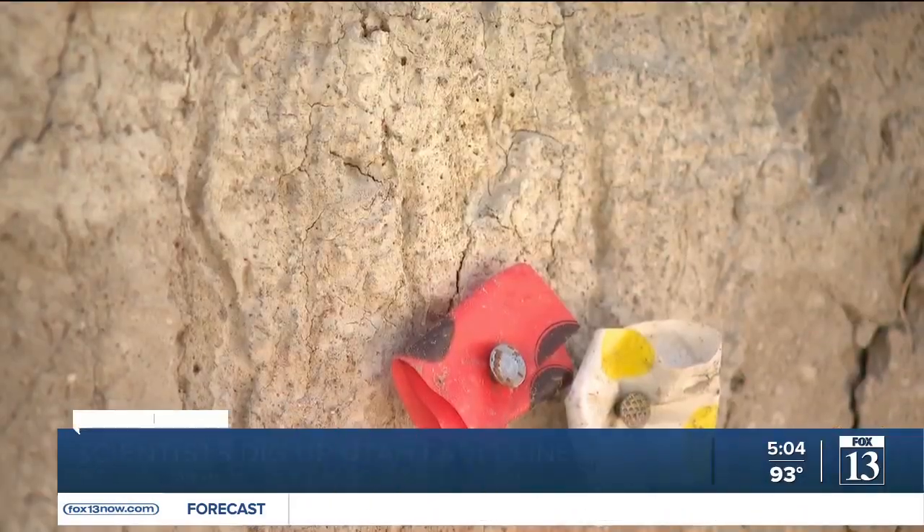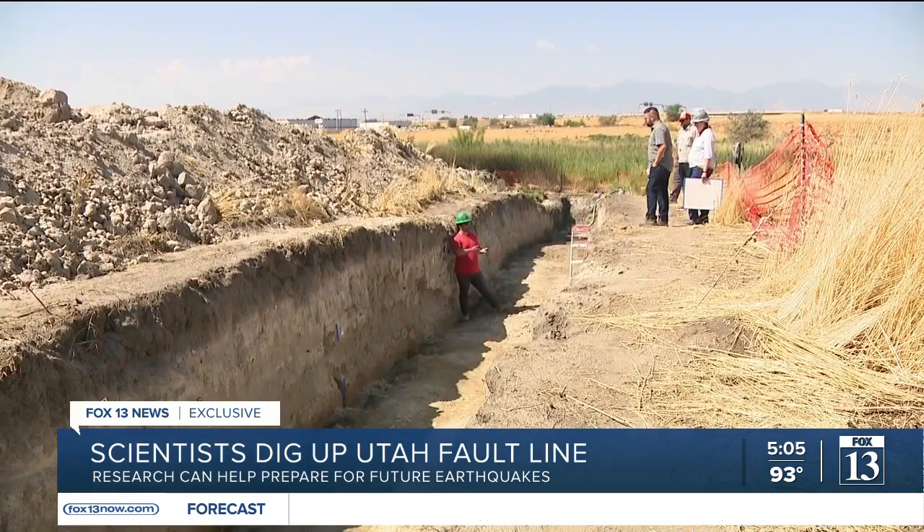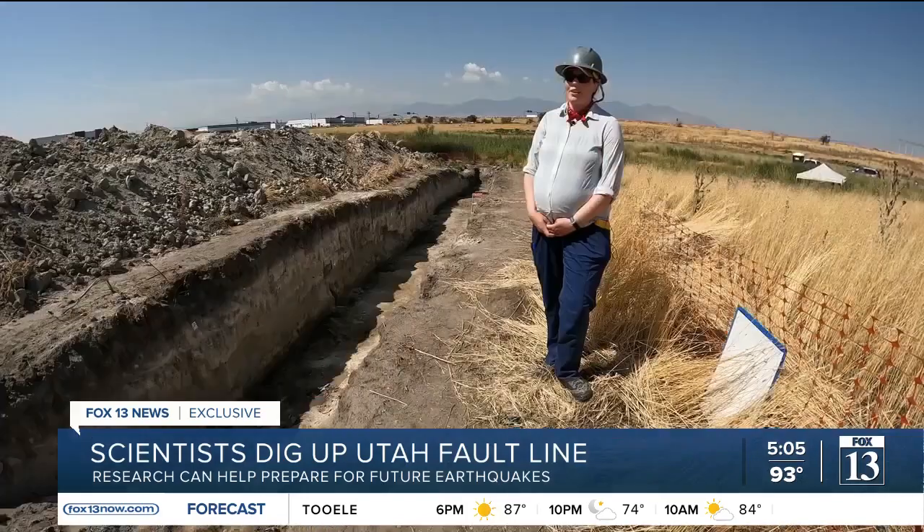Here where these red nails are is basically the fault. Scientists with the Utah Geological Survey have dug trenches in a field near I-215 to examine a portion of the West Valley fault line.